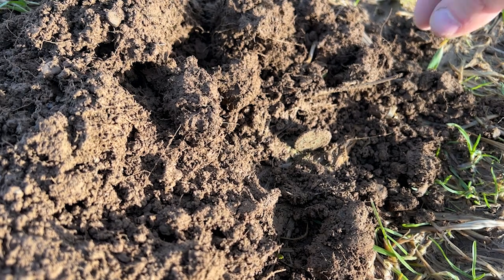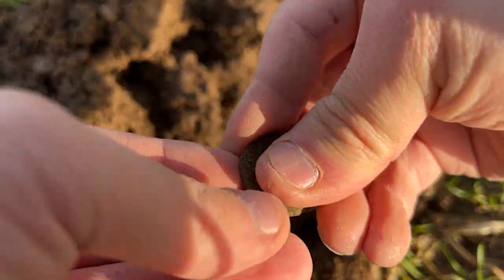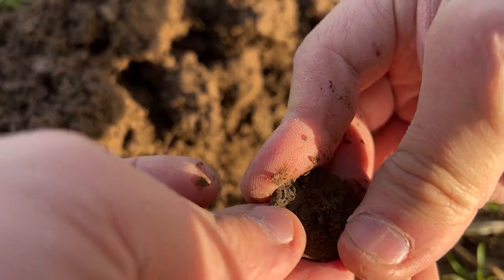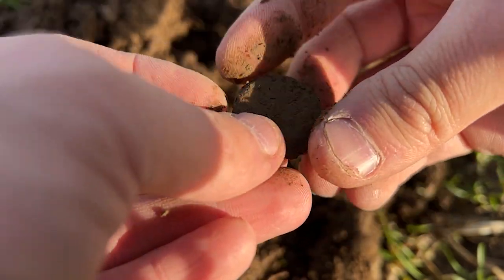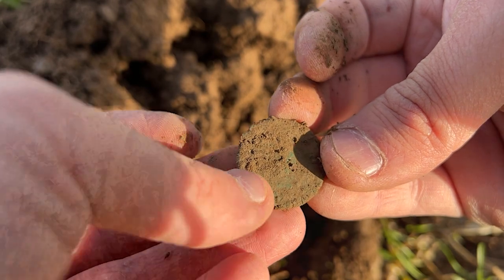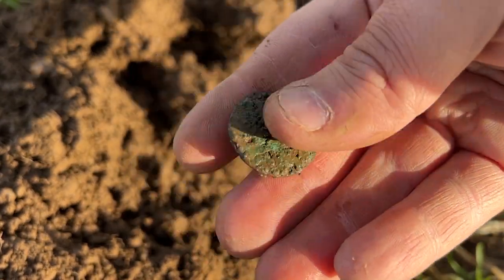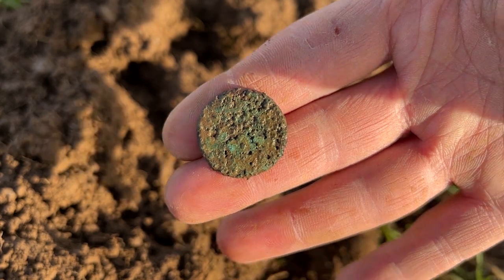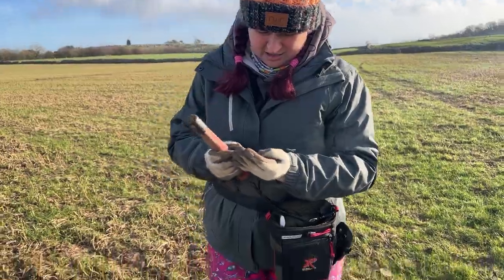Okay, first target - straight on it, I think we've got a coin. Literally the first target. Normally I dig some trash first. I'm going to have to give it a bit of a clean though, it's very crusty. There we go - crusty as you like, but it's a coin. First target of the day, so we'll take that.